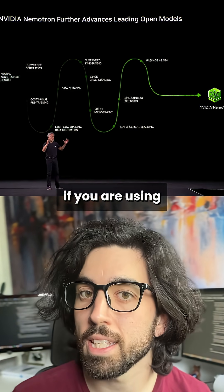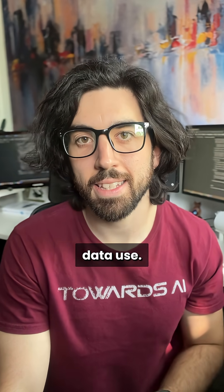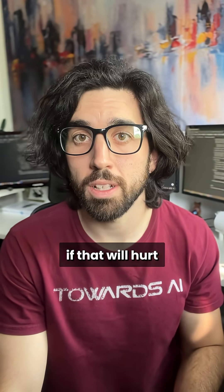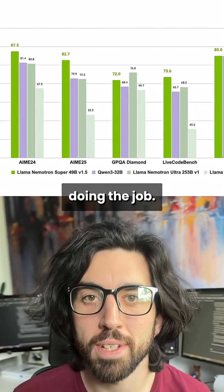I'd definitely try it if you are using LLAMA models, for example. One caveat is the heavy synthetic data use — we don't know yet if that will hurt the results in the long run, but on the benchmarks it seems to be doing the job.